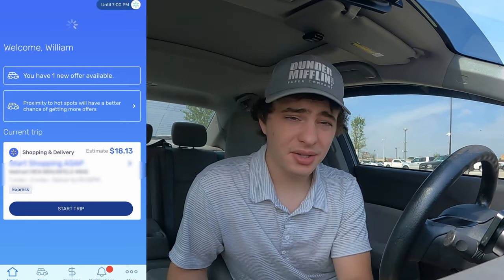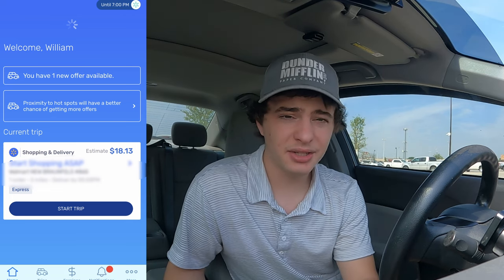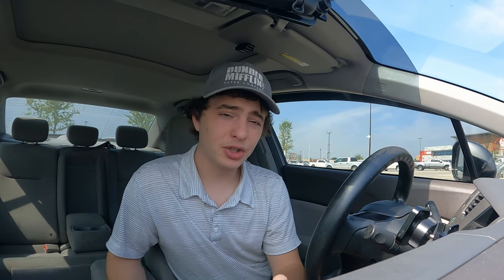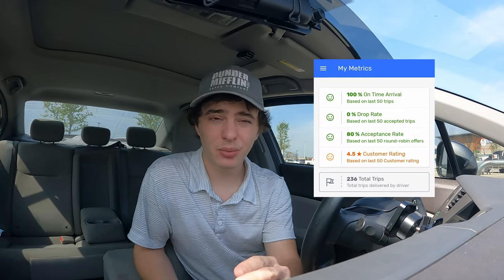Number seven: round robin orders are the only ones that affect your acceptance rate, or at least that's what I've been told. So ignoring those express orders won't hurt your account. Number eight: make sure you click Start Your Trip. If you're pretty far away from the store and you got a decent order, start the trip immediately because they might start sending you notifications saying you're at risk of losing your order. Usually once you start it, you have a pretty long time to begin your order. Once I was 20 minutes late to their suggested arrival time and I still got the order. Just keep in mind that if you're late dropping it off, that will impact your account — they have a metric for that.